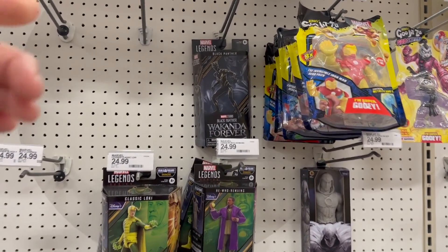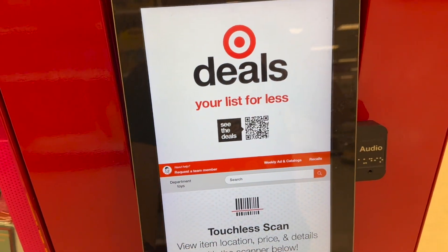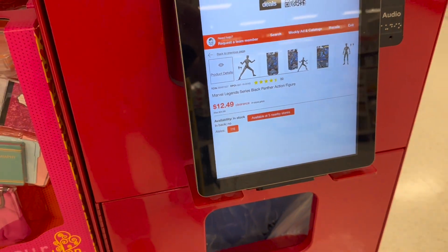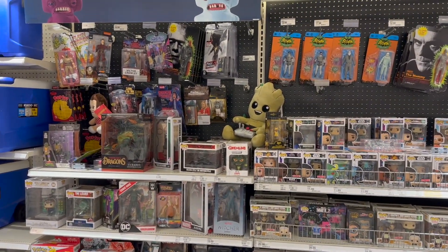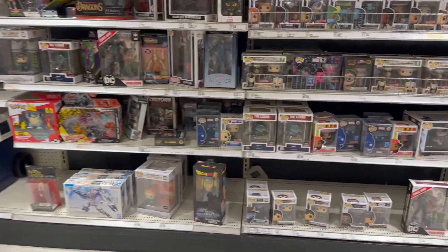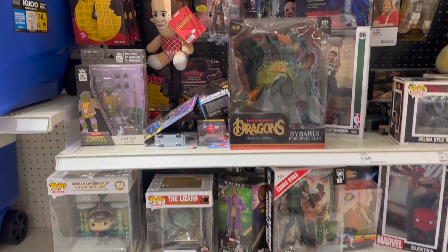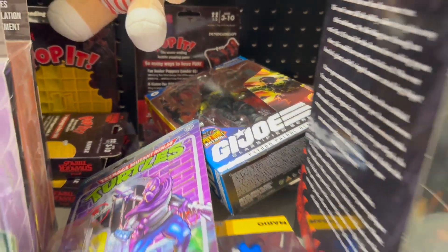Why don't we take one and scan it? Yep — just not tagged. This Target has a much cleaner NECA section than the other one, but still nothing really new here that I haven't seen anywhere else. And still no Last of Us figures, unfortunately. But check that out — there's a Cobra guy over here too.